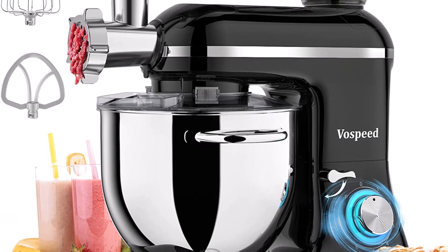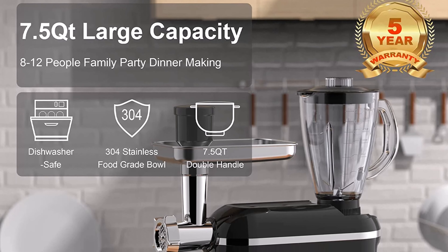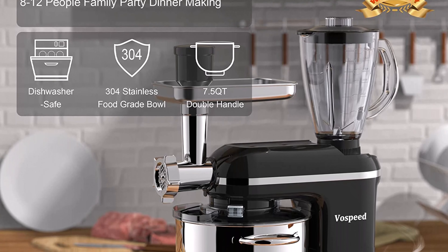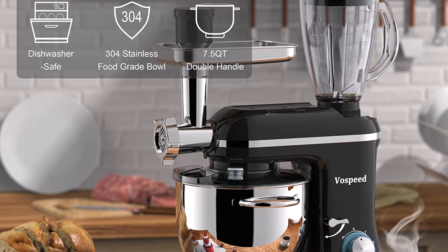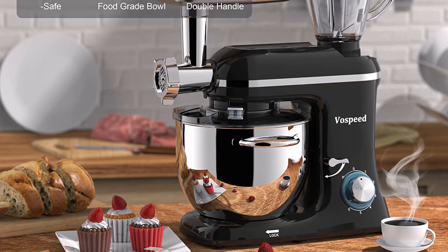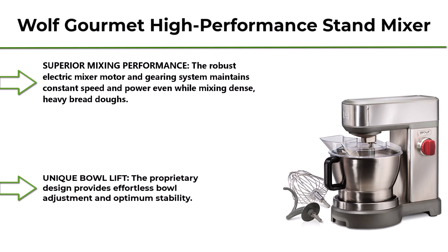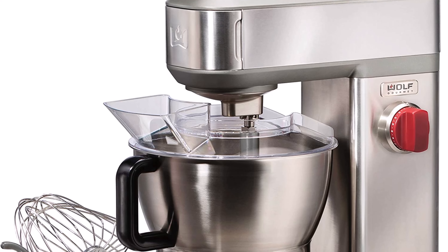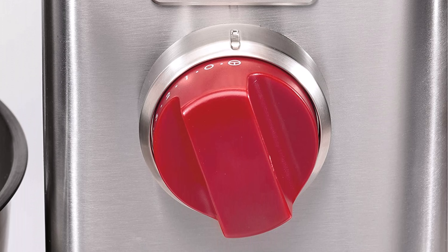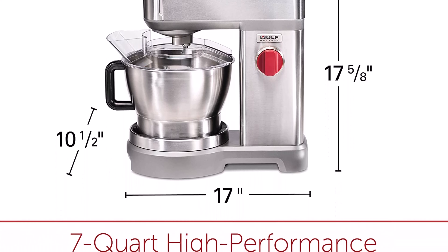Number 3: Vah Speed 5-in-1 stand mixer, 850W, tilt-head multifunctional electric mixer with 7.5-quart stainless steel bowl, 1.5-liter glass jar, meat grinder, dough hook, whisk, and beater in black. This multifunctional food processor features a dough hook, whisk, beater, juice blender, and meat grinder — perfect for cakes, bread, cookies, smoothies, juicer, salad, sausage, and meat sauce. The splash guard keeps things mess-free, and the precise six-speed controller with pulse option can reach the highest speed in seconds.